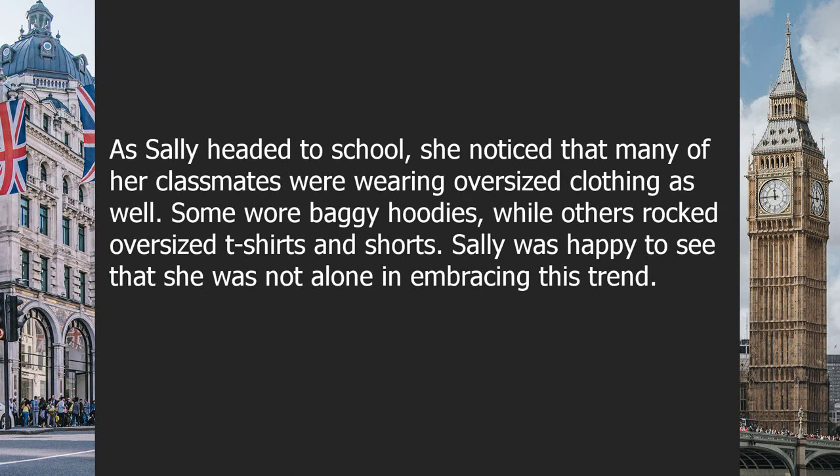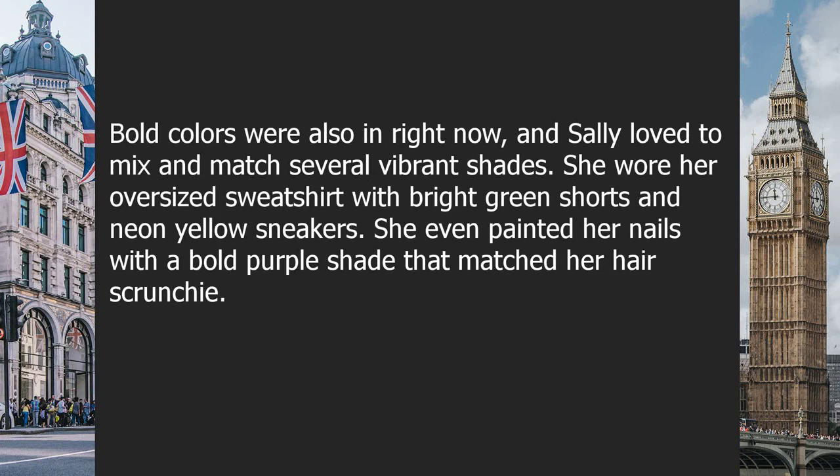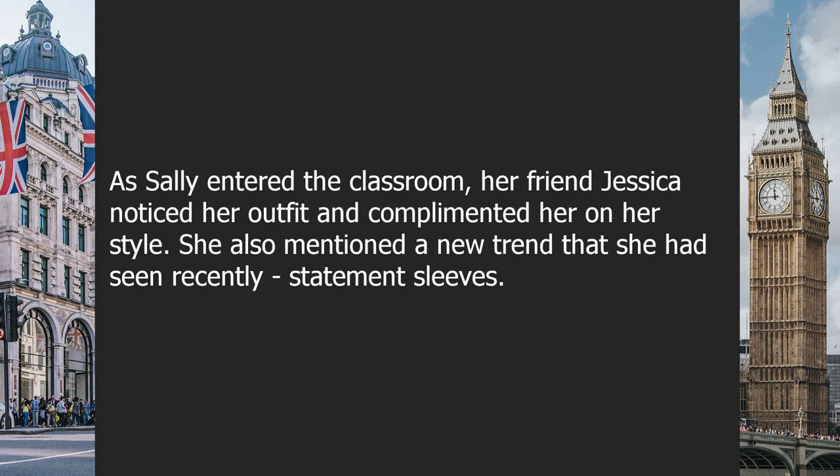As Sally headed to school, she noticed many classmates wearing oversized clothing as well — some in baggy hoodies, others in oversized t-shirts and shorts. Bold colors were also in right now, and Sally loved to mix and match vibrant shades. She wore her oversized sweatshirt with bright green shorts and neon yellow sneakers, and even painted her nails a bold purple that matched her hair scrunchie.